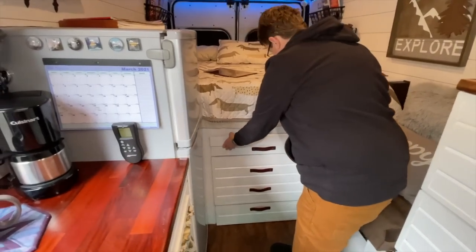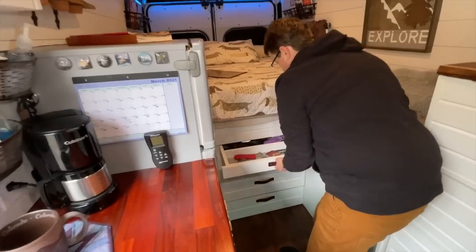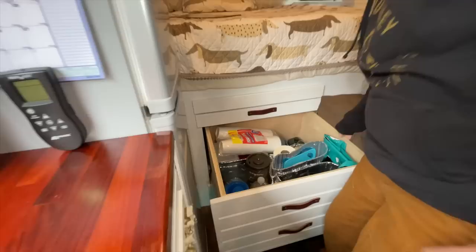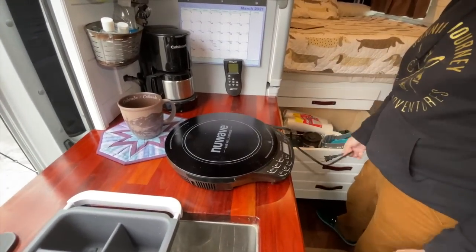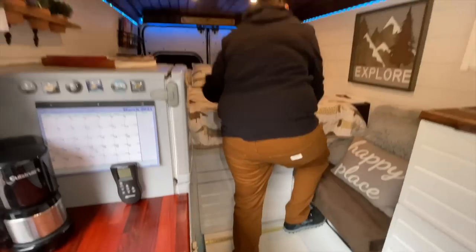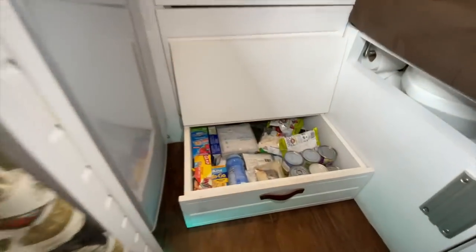Underneath the bed there's a nice storage section. In front of the bunk I have a pull-out table for cooking or sitting, plus a workstation. There's a large drawer underneath that houses all my dishes, Instant Pot, ice maker, induction cooktop, plates, and Tupperware. Underneath that is the pull-out step to get up on the bunk, which also serves as pantry space for dry goods and canned goods.